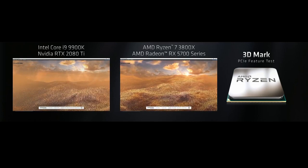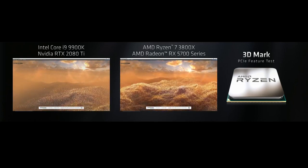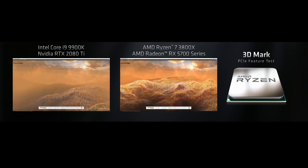Let's take a look at that bandwidth. We're running about 25 frames per second on the AMD system and about 14 frames per second on the Intel system. This is a great demonstration of what Gen 4 can do for gamers, and you can think about how that might help games in the future.